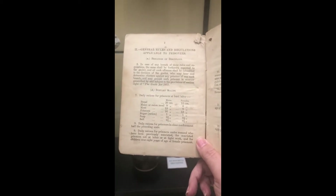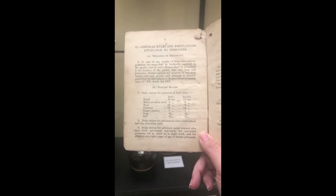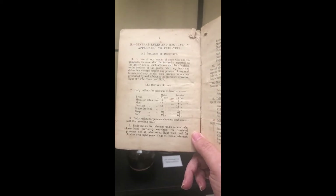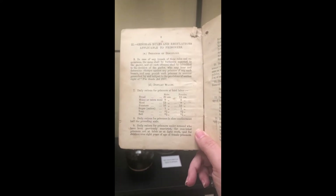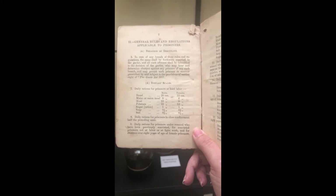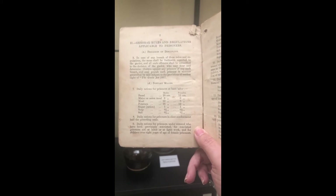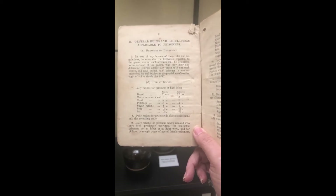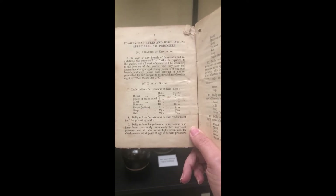Let's go and find the rules that relate to food. Here are some of the dietary scales — these are the rations that prisoners would be fed while in jail. You'll see here it says daily rations for prisoners at hard labour. Men would have 20 ounces of bread, 8 ounces of maize or oatmeal, 12 ounces of meat, 16 ounces of potatoes, one ounce of sugar, half an ounce of soap, and half an ounce of salt.